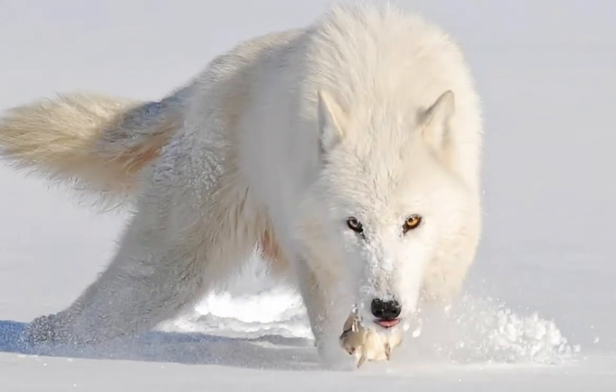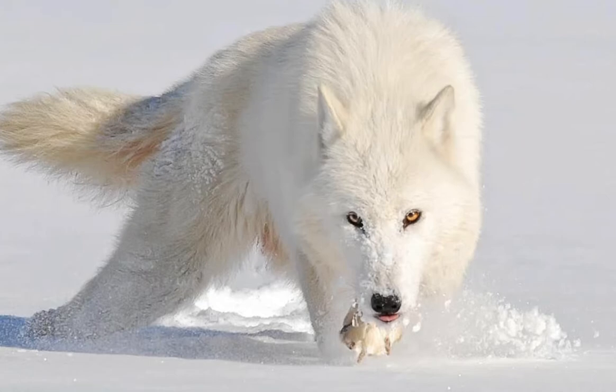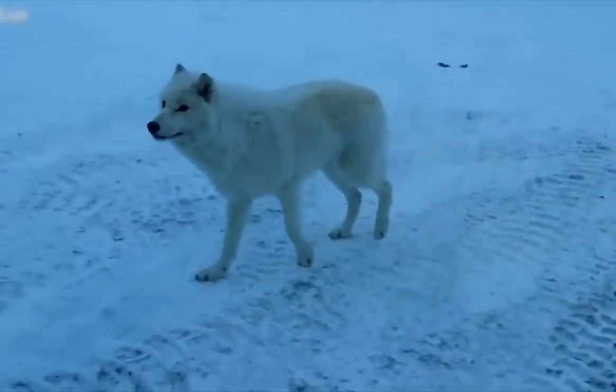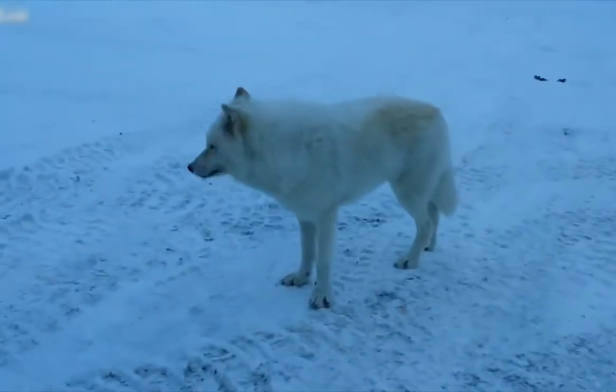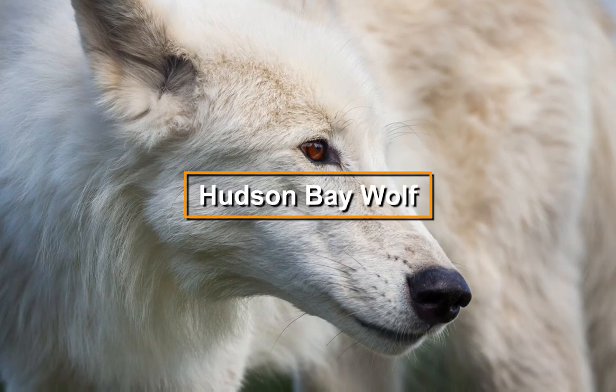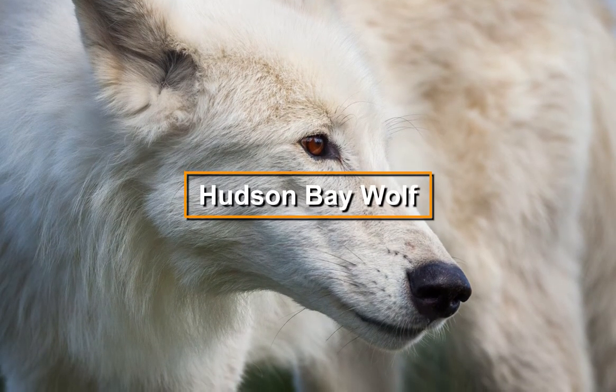Fortunately, the arctic wolf is the least threatened of all the grey wolf subspecies populations because of the isolation they live in, which prevents them from coming into contact with humans. The Hudson Bay wolf is a subspecies of grey wolf.